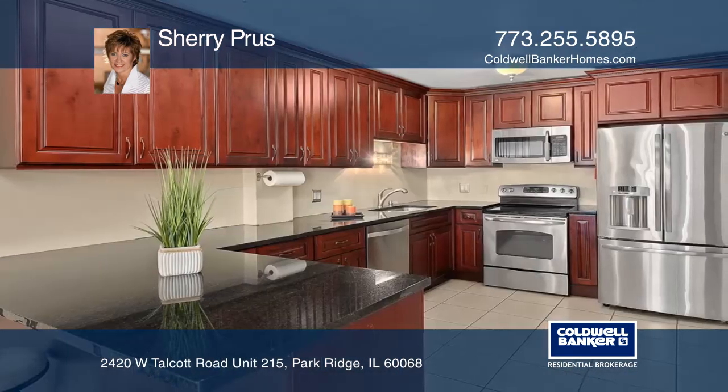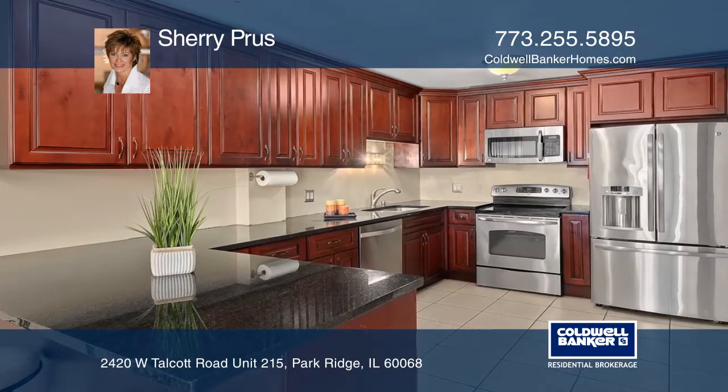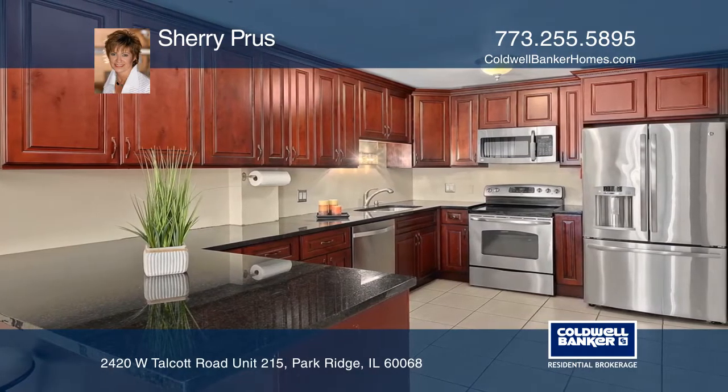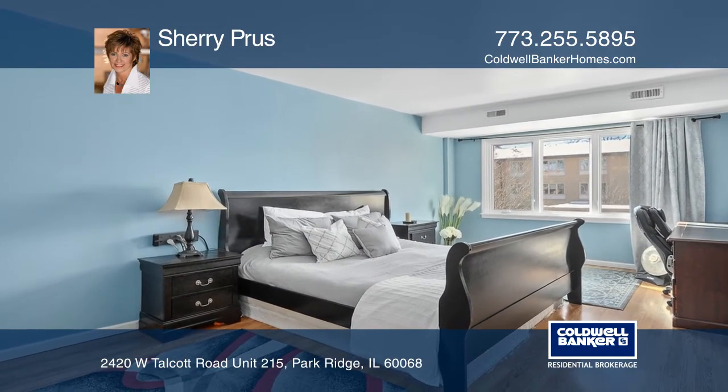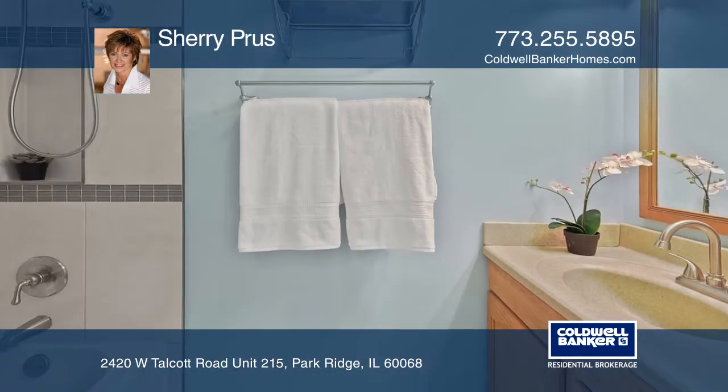The modern kitchen has an oversized breakfast bar, granite counters, and stainless steel appliances. Relax in the master suite with two closets and a remodeled private bath.